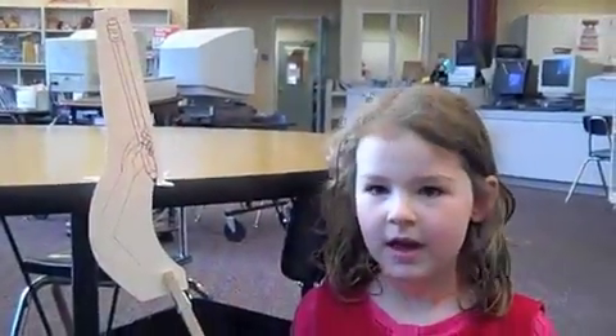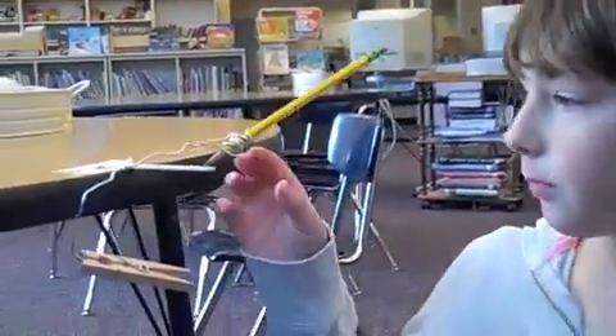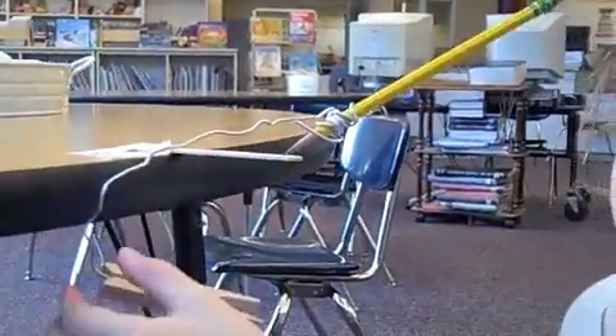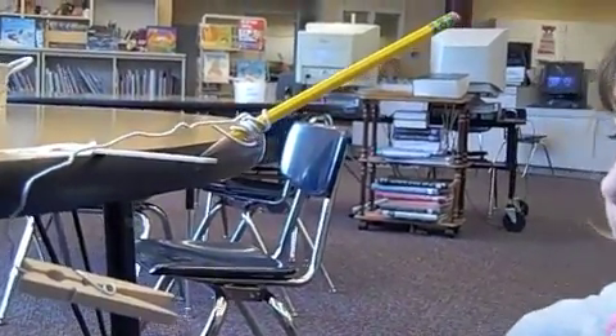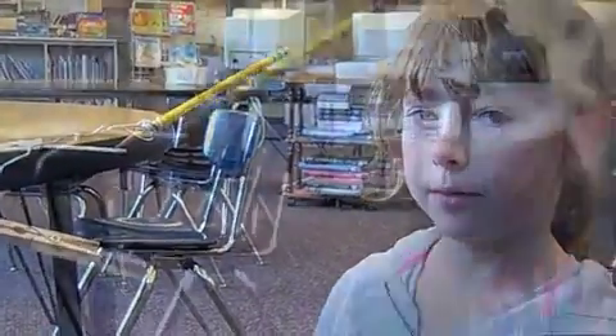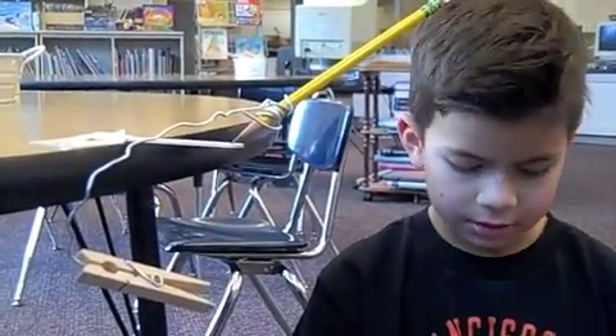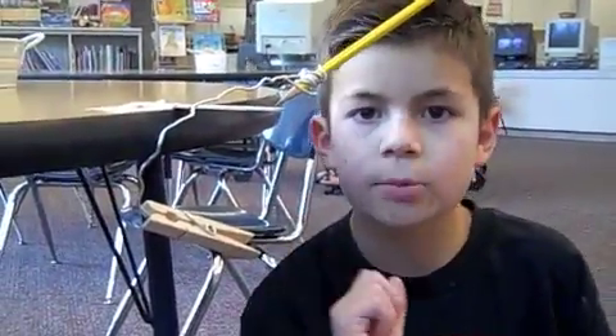Before we did the pencil trick, we learned that the counterweights always have to be below the balance point for it to be in a stable position. You wrap the wire around, scoot it a little bit to the bottom, bend some of the wire, and put the clothespin on the bottom of the wire. Look at the counterweight — it's under the balance point. That's how you balance something. The pencil point is the balance point; the counterweight always has to be under your balance point.